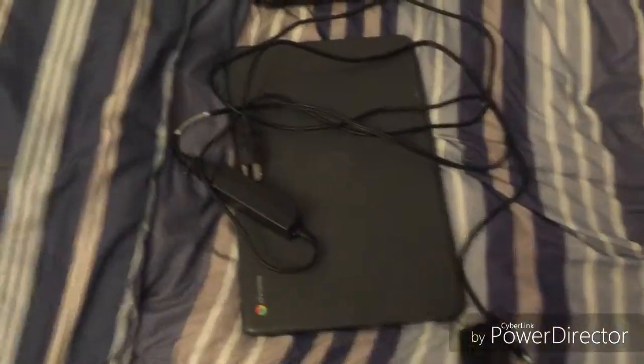Over here, here's my Chromebook that I was talking about. This runs on Windows 8, so it's trash.